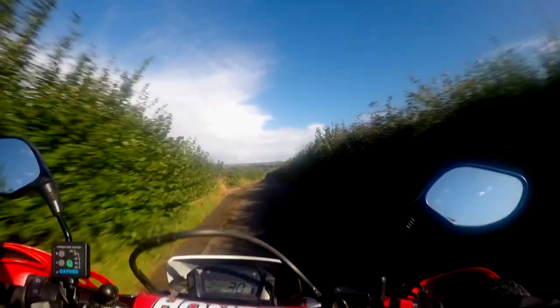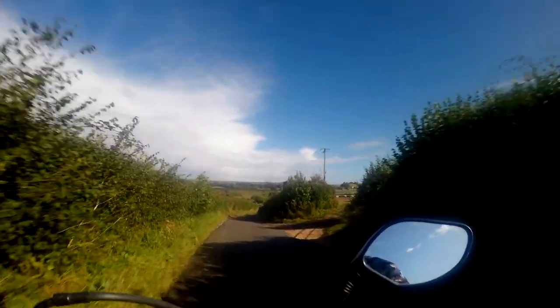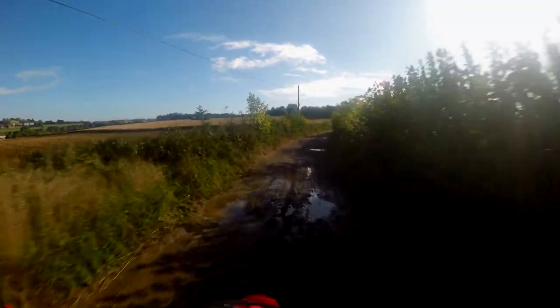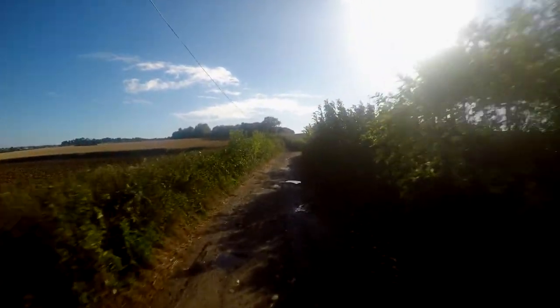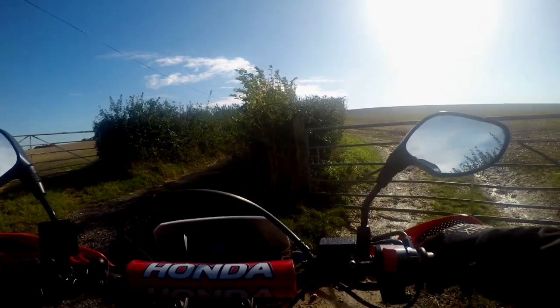I've still got the same tyres as stock, and they're shit off-road. We've had a load of rain for the past two weeks, so this should be quite interesting but also a lot of fun. My mission today is don't crash. I don't mind getting muddy, I don't mind getting wet, I just don't want to crash. I'll go to the same spot I did last time and there's going to be a few areas that are quite flooded, which will be quite fun.